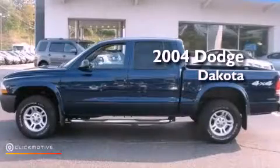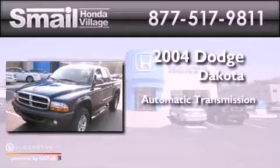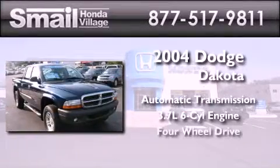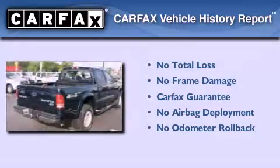This is a 2004 Dodge Dakota. This truck has an automatic transmission, a 3.7 liter V6, and the added safety and control of four-wheel drive. Not to mention that this Dodge qualifies for the Carfax buyback guarantee.